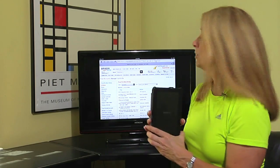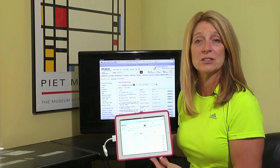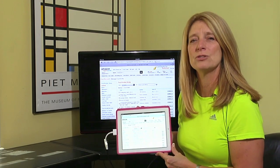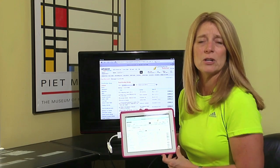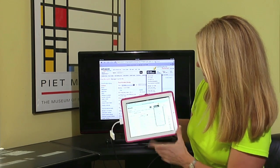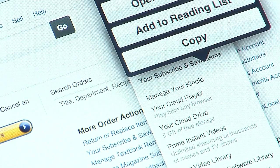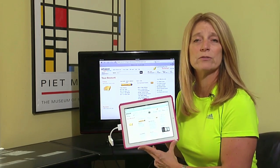A third troubleshooting tip would be to go to your account information specific to the Kindle. If you still see items in pending status, I would recommend going to your account and making sure that the payment option you selected is still valid — maybe your credit card has expired or something else is happening with the account. Select the account option and go to where you can identify and update your credit card information to make sure everything is set up properly.